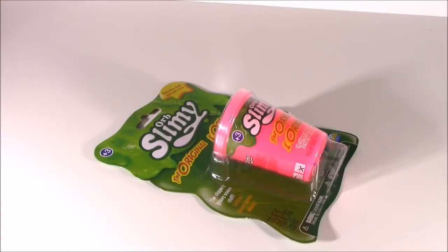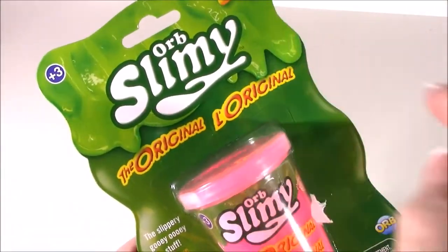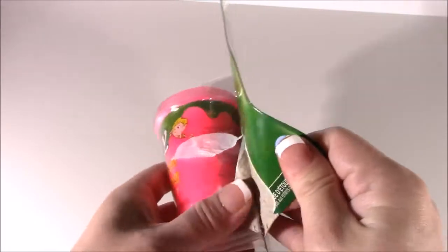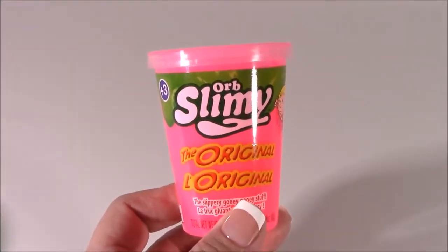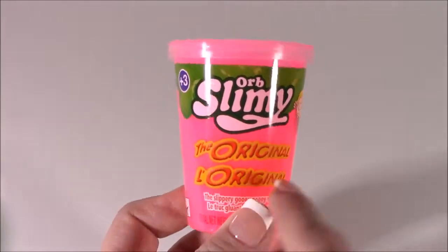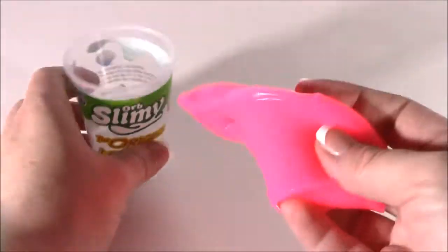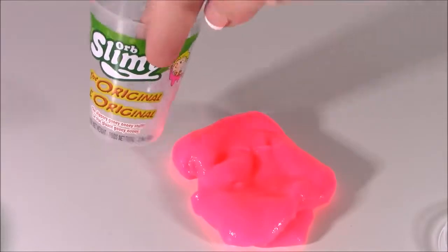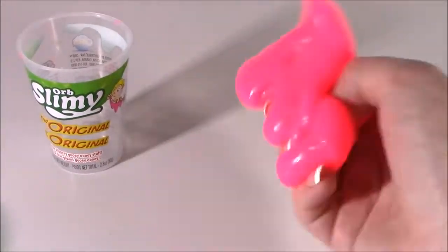Believe it or not, they didn't just have slime ingredients for do-it-yourself slime — they had actual slime in different colors and different types. I picked up this one: Orb Slimy. It's the safest brand. I don't think I've ever seen it anywhere other than Michaels. It's for ages three and up, natural and safe, which is great for little kids. It is perfect — the perfect texture. It stretches, you can twirl it and poke at it. It's just the best.